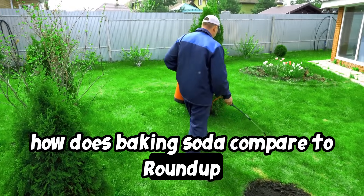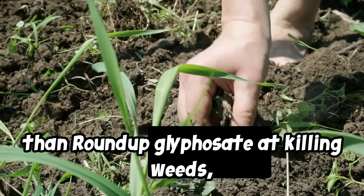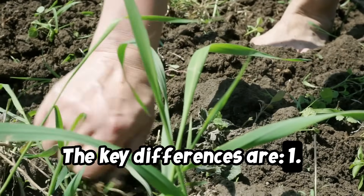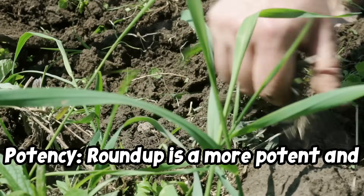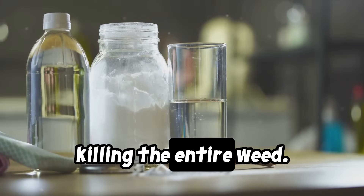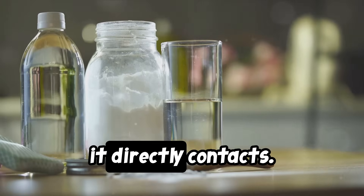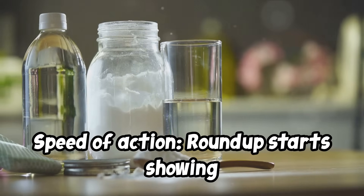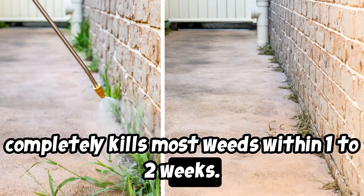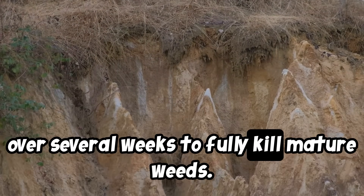How does baking soda compare to Roundup in terms of effectiveness? Baking soda is generally less effective than Roundup, a glyphosate-based herbicide, at killing weeds, especially for established deep-rooted weeds. The key differences are: one, potency — Roundup is a more potent and systemic herbicide that is absorbed by the plant and travels to the roots, killing the entire weed. Baking soda acts as a contact desiccant, dehydrating only the parts of the plant it directly contacts. Two, speed of action — Roundup starts showing visible effects within a few days and completely kills most weeds within one to two weeks. Baking soda takes longer, often requiring multiple applications over several weeks to fully kill mature weeds.